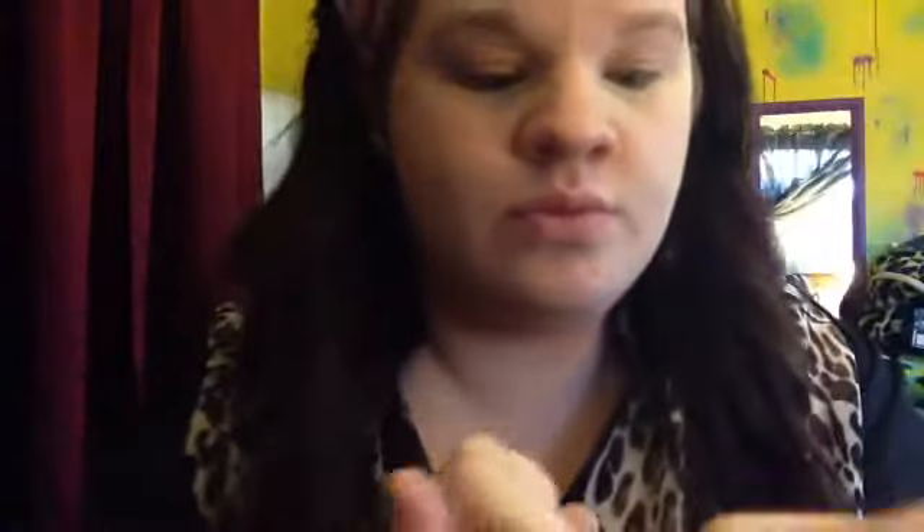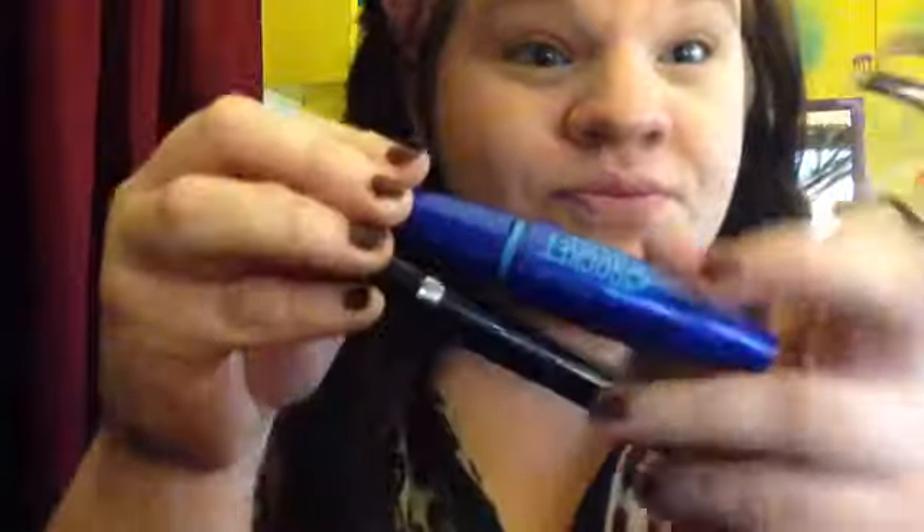Next I'm taking my Lancôme single eyeshadow in the color latte — it's a matte — and I'm just going to be applying that to my inner corners to brighten up the makeup, since I was in such a rush and couldn't do any type of eye look.